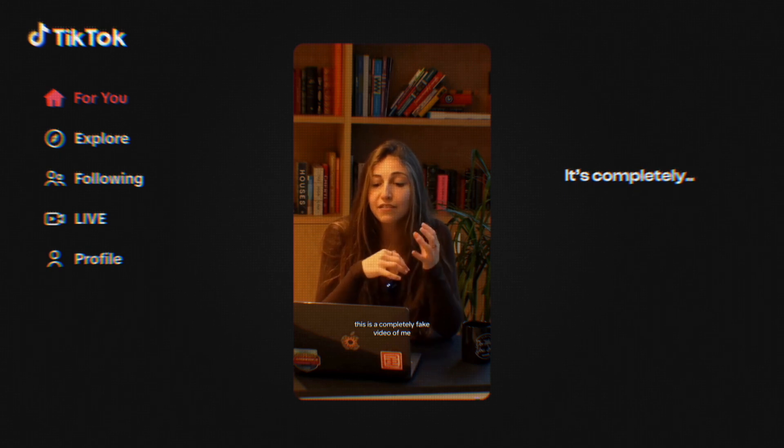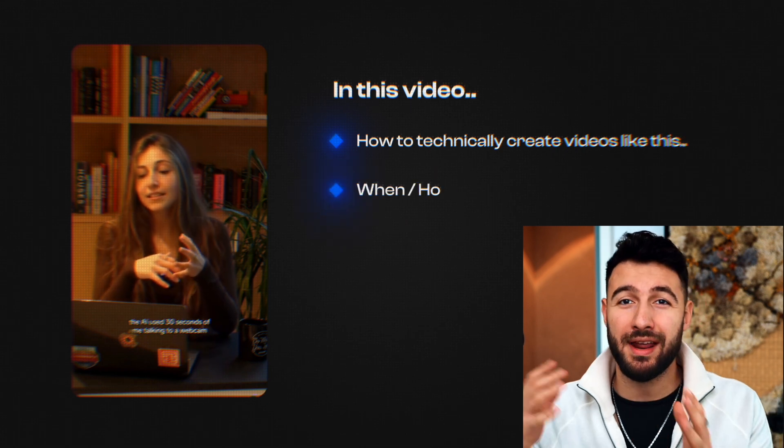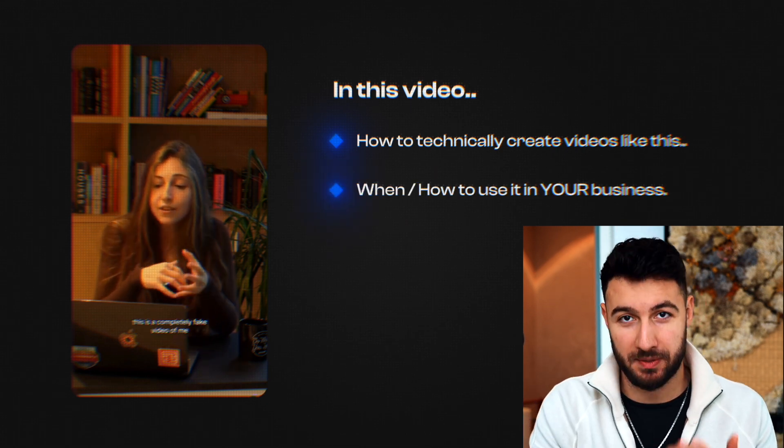This video right here has close to a million views on TikTok, and the crazy thing is it's completely AI generated. So in this video, I'm going to show you how to technically create videos like this and when and how you can actually use it in your dropshipping business. And then I'm going to tell you the dark truth of where AI is actually going to take the entire dropshipping industry over the next few years, and I want to prepare you for that future.